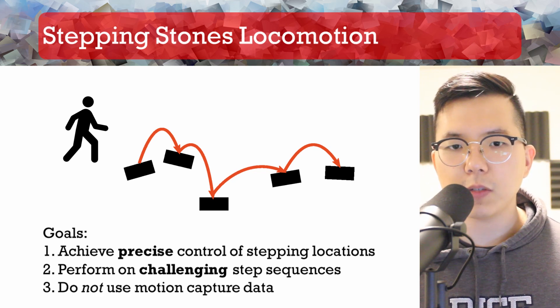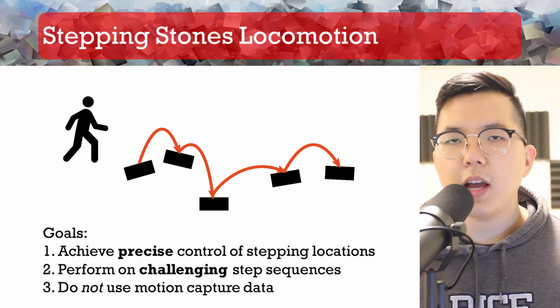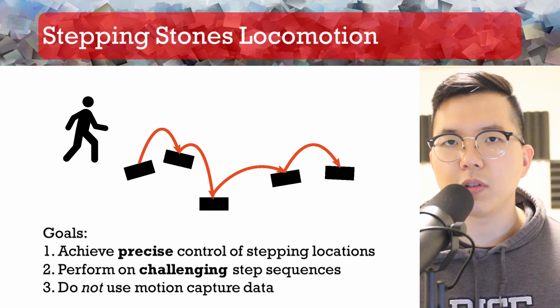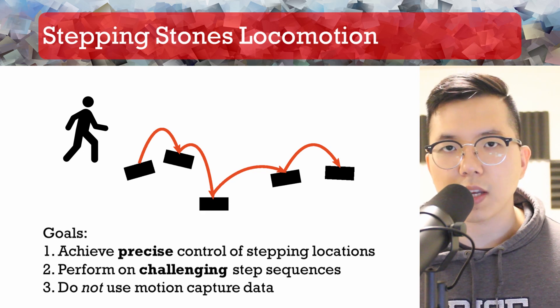Also, we would like to avoid using reference motion. Although some recent work uses reference motion, motion capture clips in general are very difficult to obtain, and we would like our controllers to work on non-humanoid characters as well.